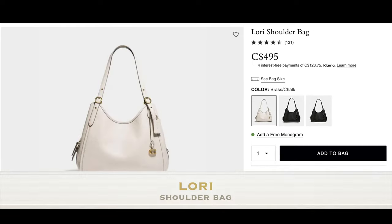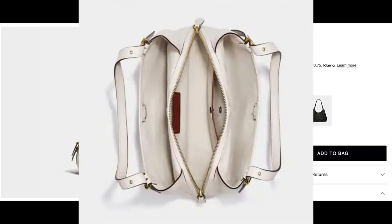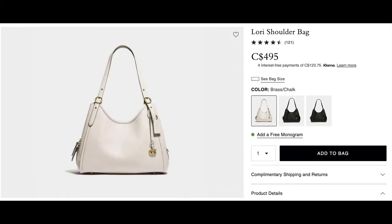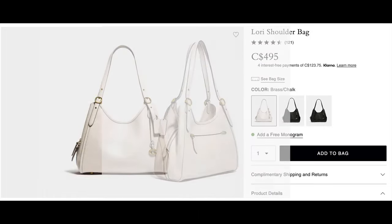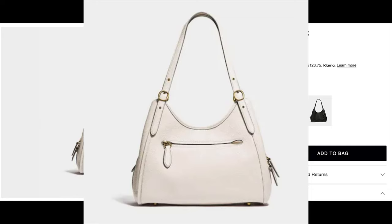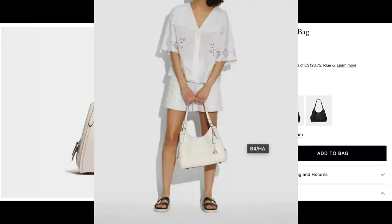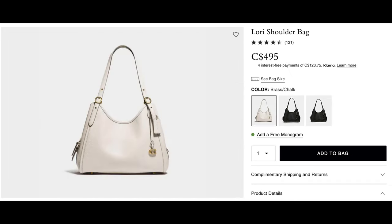One I also wanted to bring your attention to is the Lori Shoulder Bag, priced at $495 Canadian. It's soft pebble leather and I can see it being a perfect mom bag — one of those bags with a center zip compartment for more private items, and at the same time it feels very roomy. You can throw in a lot of essential items when heading out with your kids. It feels like one of those bags that is very casual, fashionable, and at the same time very functional.